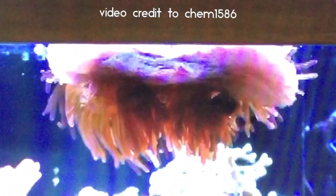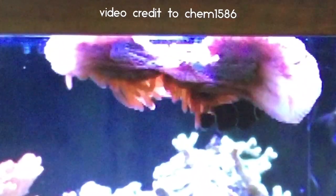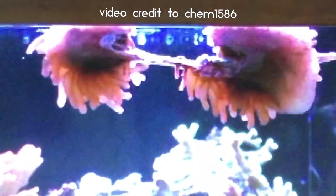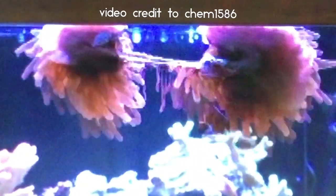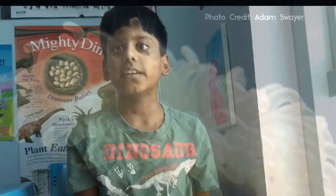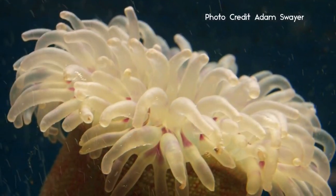Sea anemones can multiply themselves by lateral fusion. Sea anemones live for 50 years. Sea anemone stings are very poisonous and they are highly poisonous to humans.